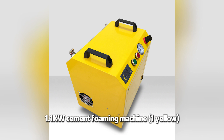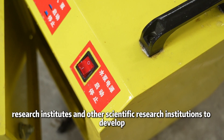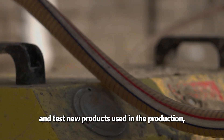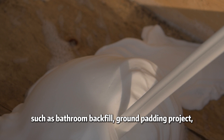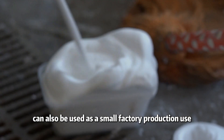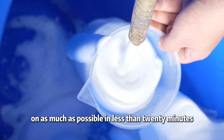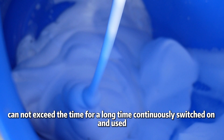The EDEQ cement foaming machine E-Yellow is specifically developed for colleges, universities, research institutes, and other scientific research institutions to test and develop new products. It can be used for renovation company on-site construction of small projects, such as bathroom ground padding, and also for small factory production. It should be noted that each time the machine is switched on, it should run for no more than 20 minutes and cannot be used continuously for long periods.